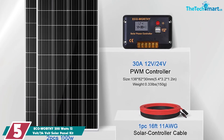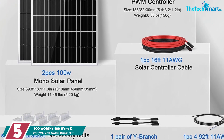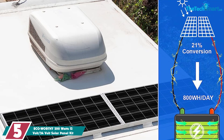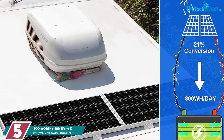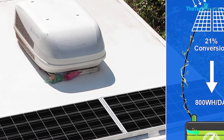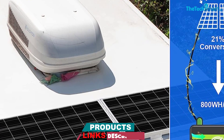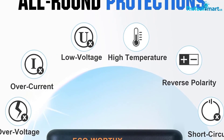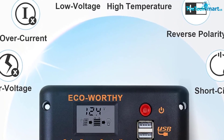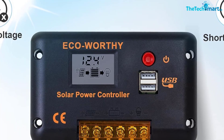Starting at number five, we have the Eco Worthy 200 watt 12 volt/24 volt solar panel kit. This high-efficiency monocrystalline solar panel can produce 800 watt-hours per day when exposed to four hours of sunlight, making it ideal for motorhomes, caravans, marine vessels, campers, electric scooters, golf carts, and trolling motors. The corrosion-resistant aluminum alloy frame guarantees long-term durability, and the IP65-rated junction box provides complete protection.